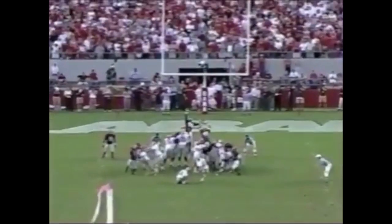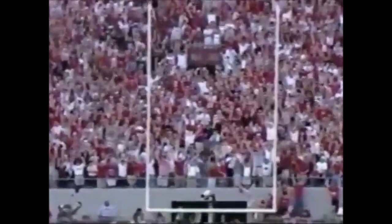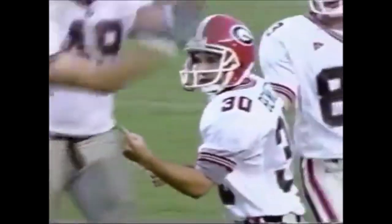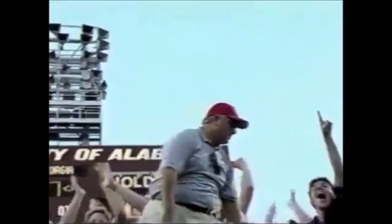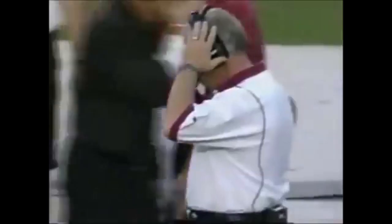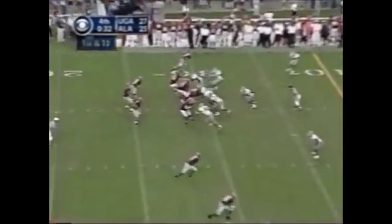Georgia has never won in Tuscaloosa — but they have now reclaimed the lead! Rock solid. That ball got up quickly, no chance of it being blocked.